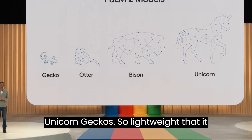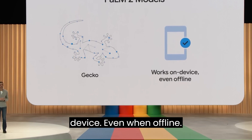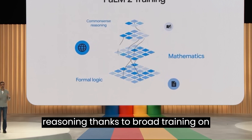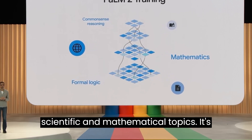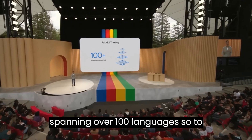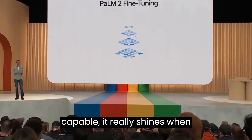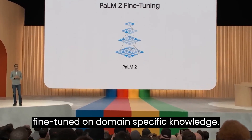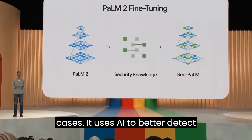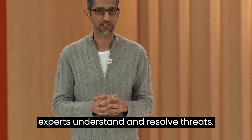Gecko is so lightweight that it can work on mobile devices fast enough for great interactive applications on device, even when offline. PaLM 2 models are stronger in logic and reasoning thanks to broad training on scientific and mathematical topics. It's also trained on multilingual text spanning over 100 languages so it understands and generates nuanced results. While PaLM 2 is highly capable, it really shines when fine-tuned on domain-specific knowledge. We recently released SecPaLM, a version of PaLM 2 fine-tuned for security use cases — it uses AI to better detect malicious scripts and can help security experts understand and resolve threats.